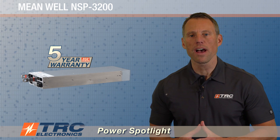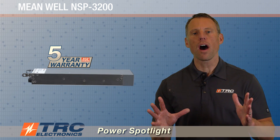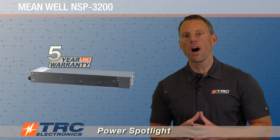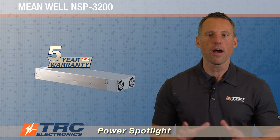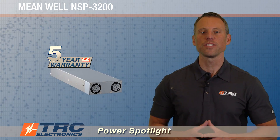Meanwell supports this power supply with their five-year manufacturer's warranty. This is a high quality, 3200-watt, really competitive AC-DC power supply that we're super excited about stocking and offering to our clients here at TRC Electronics.